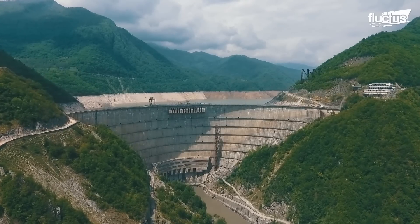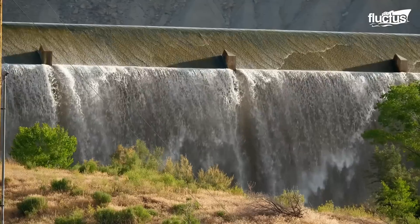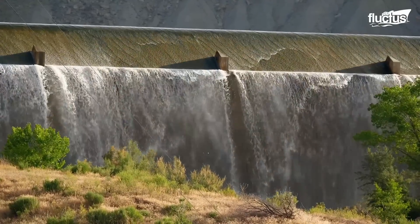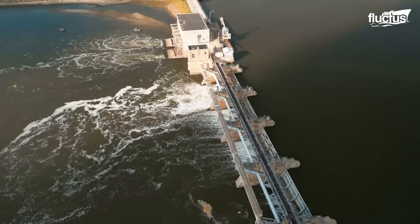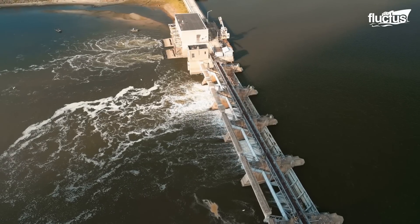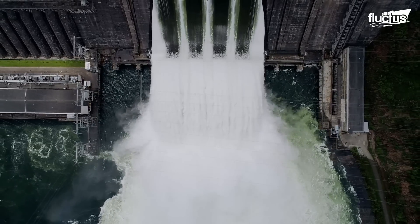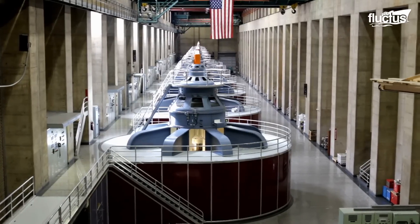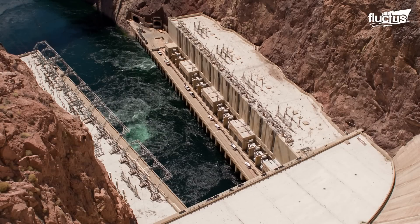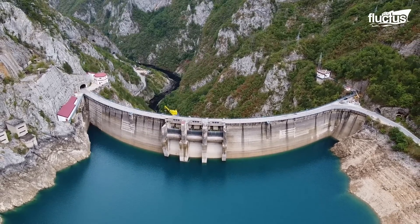The concept of dam construction dates back thousands of years, when simple structures were built using stone or earth to redirect water flow. However, dam engineering gained momentum during the Industrial Revolution. The advent of reinforced concrete and hydraulic engineering techniques revolutionized the construction of dams, significantly improving their heights and capacities.